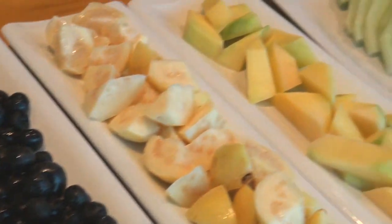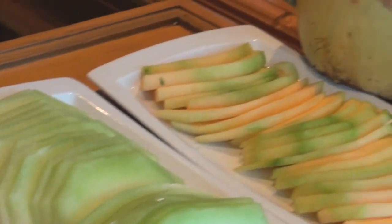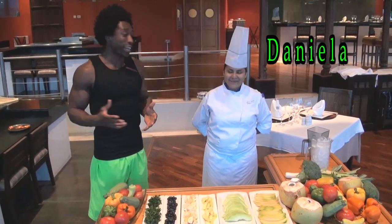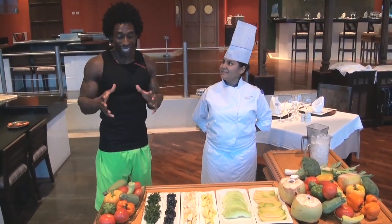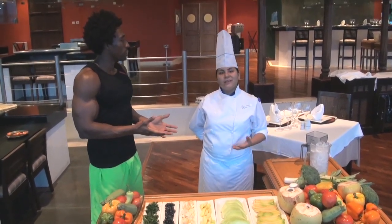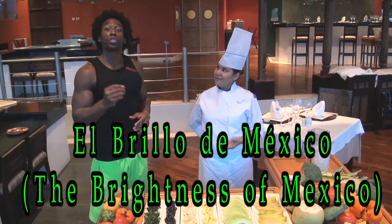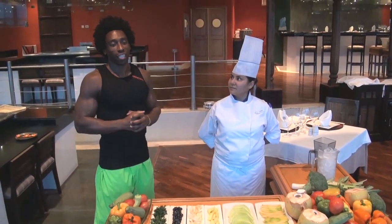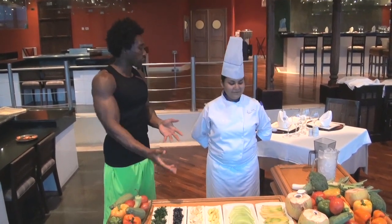So today we have an unbelievable treat for you. We have Daniella, who is the resident culinary expert here at Iberostar, and she is going to make today's smoothie. The name of the smoothie is El Brillo de Mexico, and that means the brightness of Mexico.